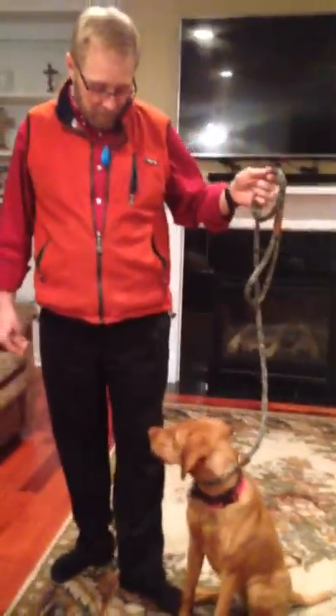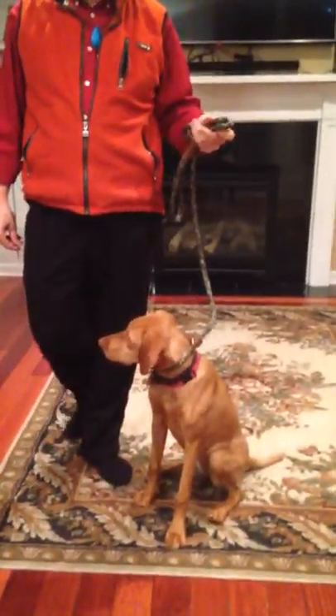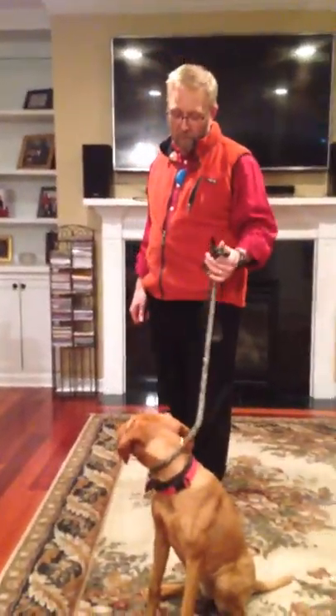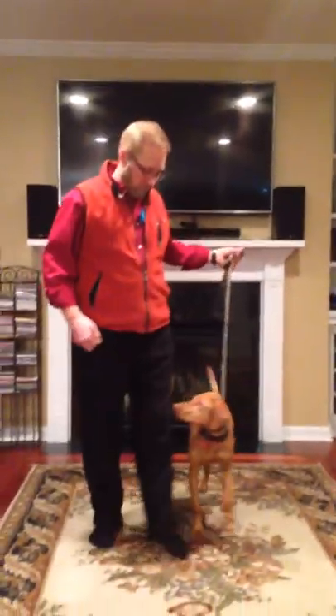Hey, we're here with Stormy. She's almost six months old and we're just doing a little basic obedience work today. We're just going to demonstrate a few of the things we're working on in terms of basic obedience. Stormy, sit.